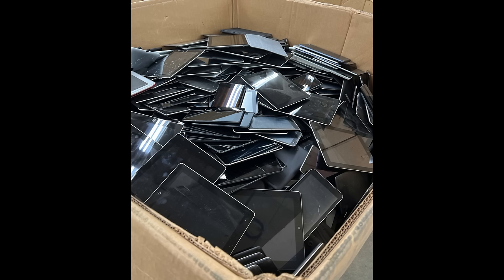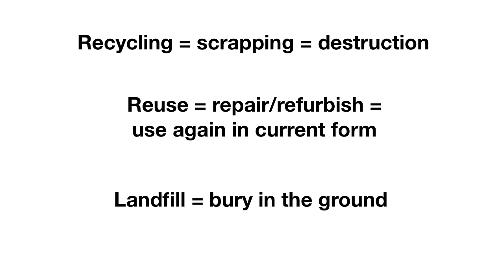So there's recycling, there's reuse, and the third general term — sort of an informal term — is to landfill, which means just that, to dump it. This is what happens when you put something in the trash. You put electronics in the trash instead of taking it to the recycler, it'll probably end up in a landfill. That's not good. Electronics should always be reused if possible, and worst case, they should end up at a recycler for recycling.